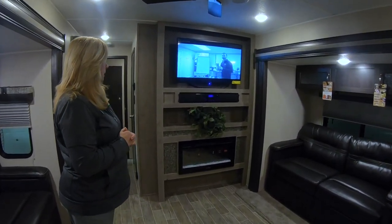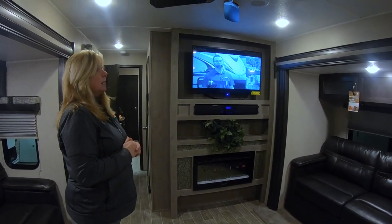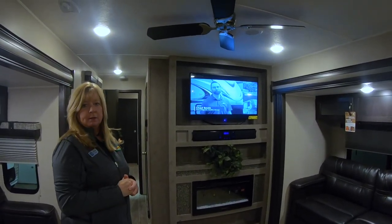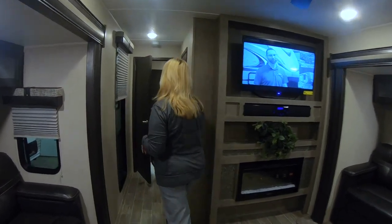We have the fireplace, which takes the chill off in the morning — pretty great to have. Nice TV, soundbar, and a fan. Everybody loves a fan — who doesn't like a fan? You've got that in here.